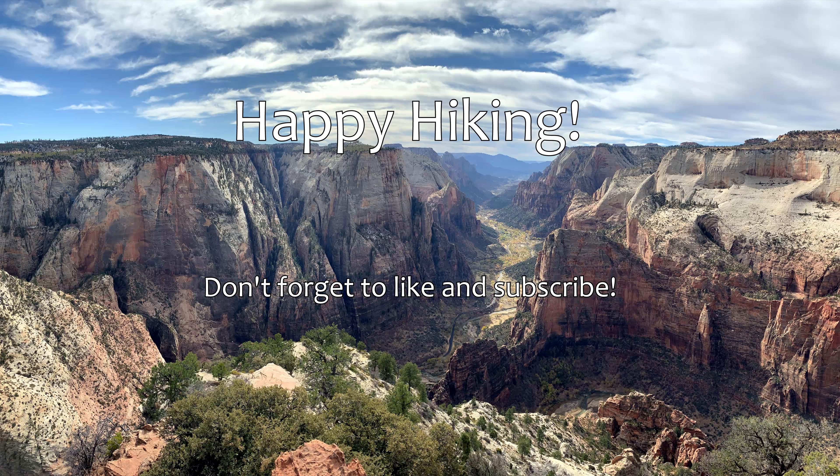This hike is a little more than 3 miles each direction, but it has very little elevation gain, so it's not a difficult hike at all.